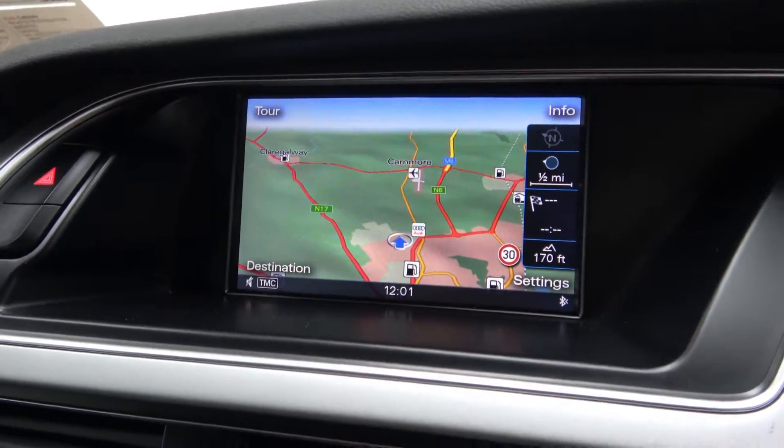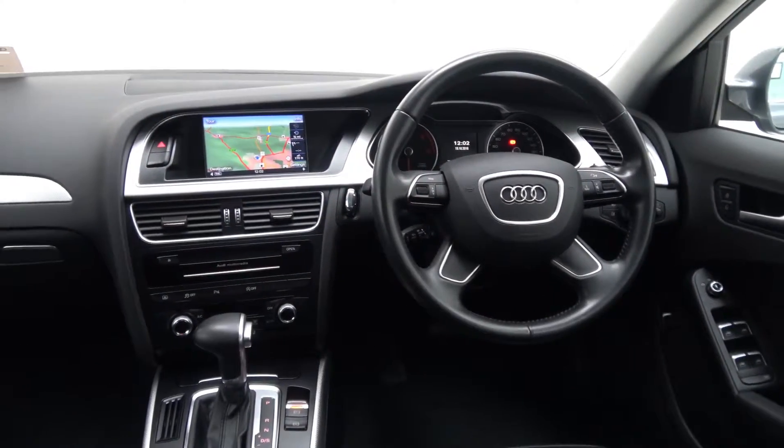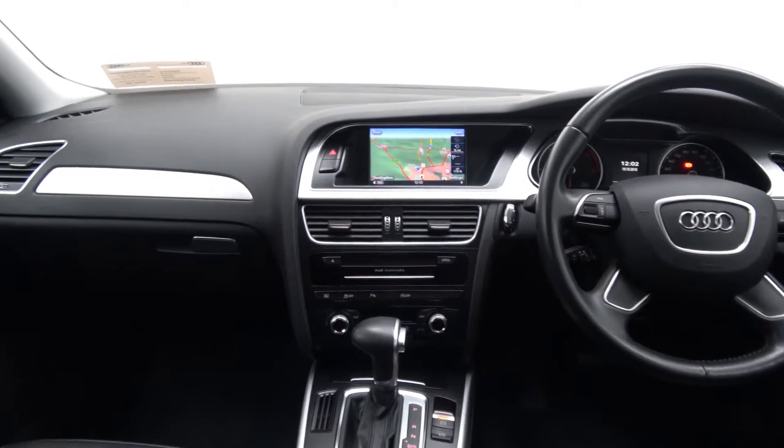Additional features include satellite navigation, front and rear parking assist, rear privacy blind, Bluetooth connectivity, a multi-function leather steering wheel, and cruise control.